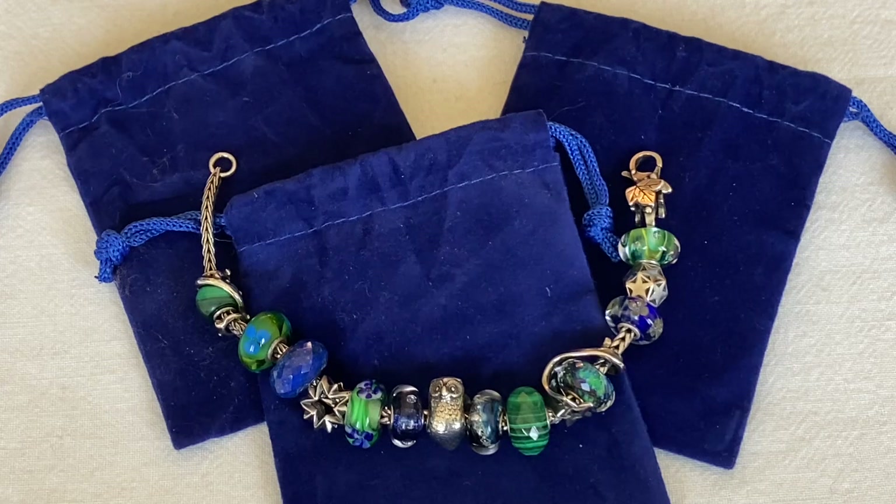I was lucky enough to get a few different beads and to be honest, it was scary and fun ordering sight unseen, especially because I did purchase a few gemstones. I thought I would share with you what I picked out and my thoughts on the bead when I first saw it.